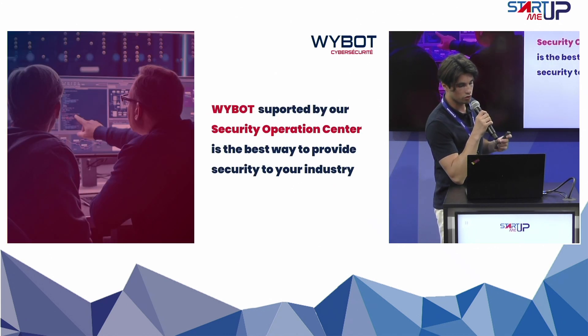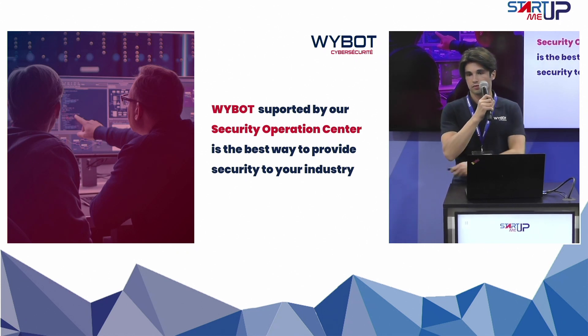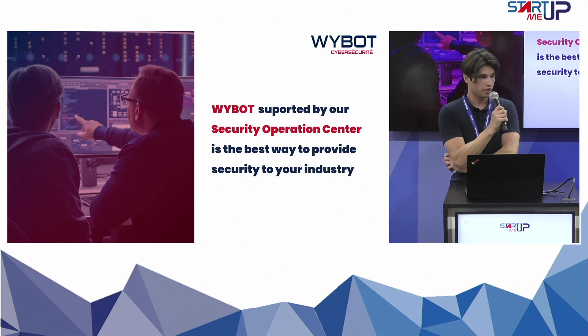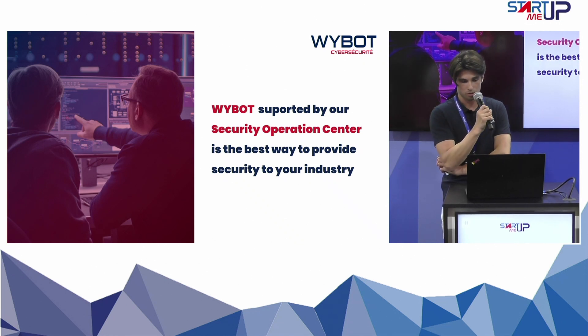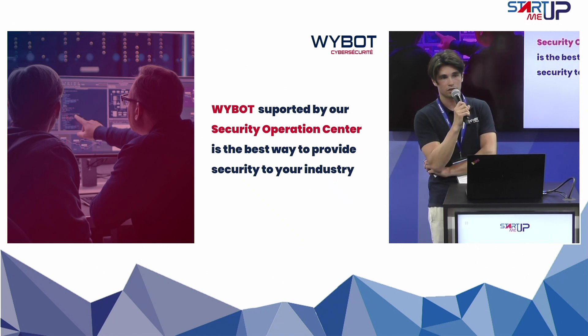The solution is accompanied by a Security Operations Center, which is the best way to provide cybersecurity for industry in general, especially if you don't have an in-house security team.